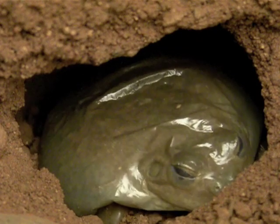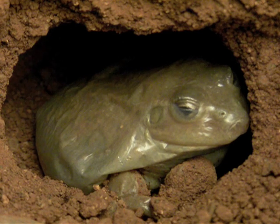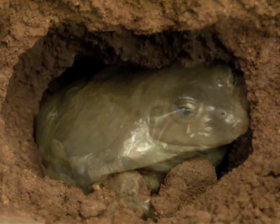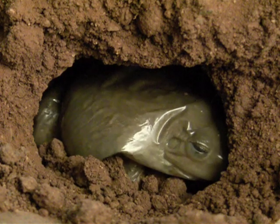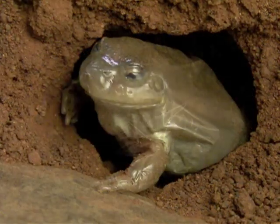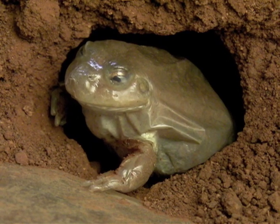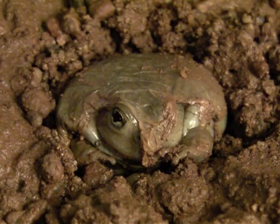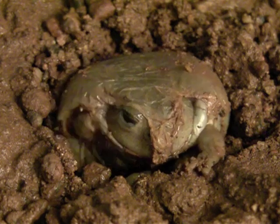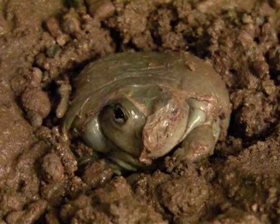So the water-holding frog does something remarkable — it builds a cocoon. Because even underground, the frog's permeable skin can still lose water by evaporation. A cocoon stops the water getting out. The water-holding frog can sit tight in its waterproof cocoon for years, whatever the conditions above ground. The cocoon is a structural adaptation, and its function is to stop evaporative water loss. When the drought's finally over, water-holding frogs break out of their cocoons and get back to life above ground.